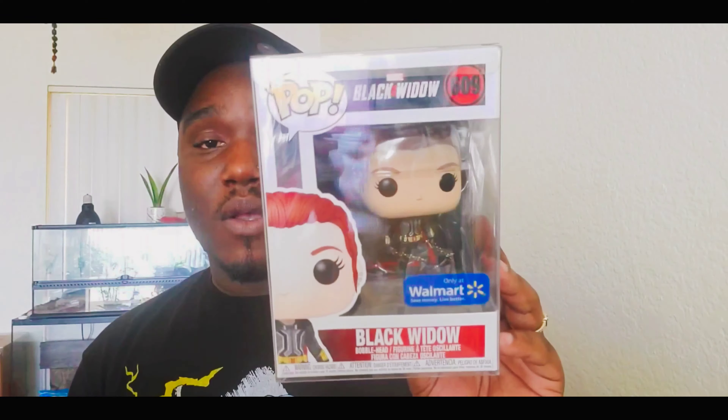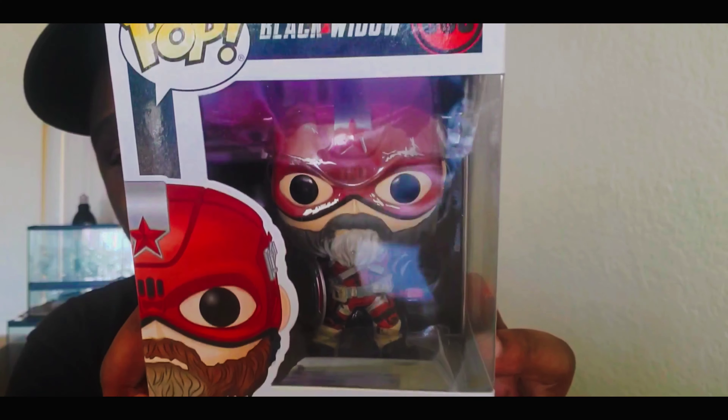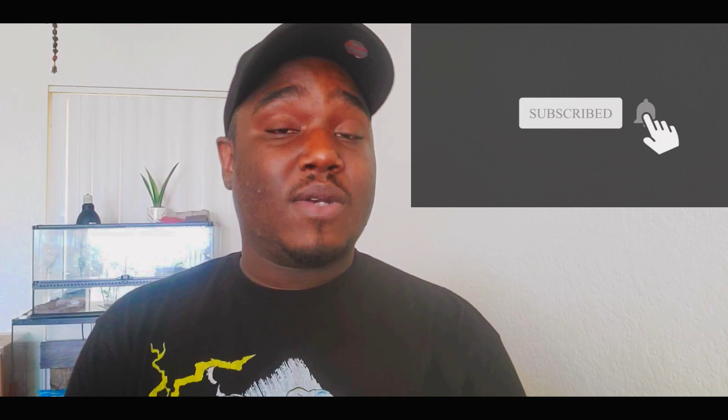Just let me know what you guys think in the comment section below. Have you picked up any of these? Are you excited for the movie? I'm excited, and these pops make me even more excited. What's cool is that this Red Guardian is beat up, but the one on the side of the box is not — which makes me think they'll come out with another Red Guardian variant. I hope you guys enjoyed this video, and until next time, peace!